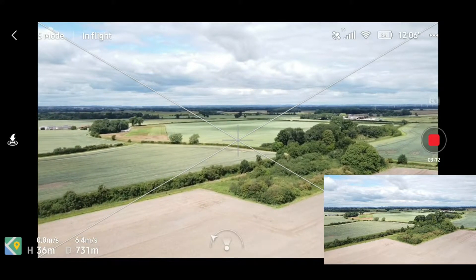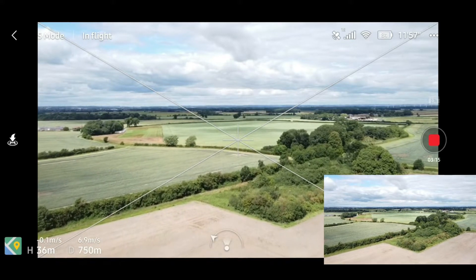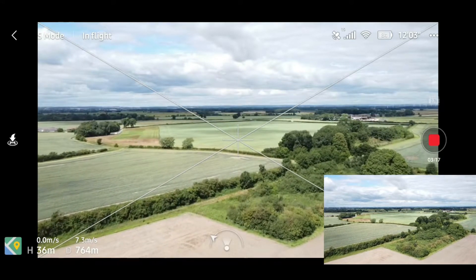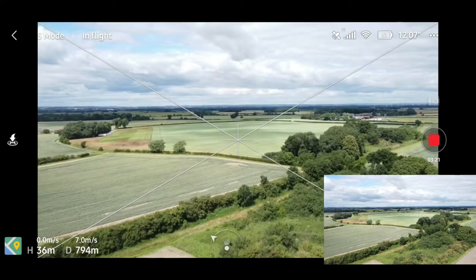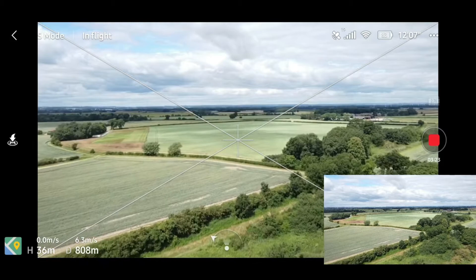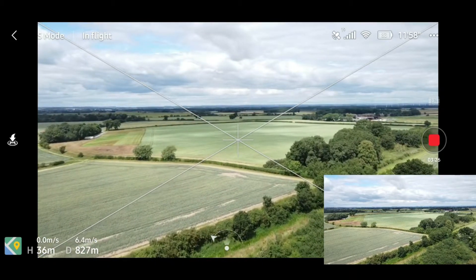This wind speed — it feels like it's dropped a little bit here, but it is pretty strong. Like I say, we're in sport mode there and I'm only getting seven meters per second flying out. I'm just going to keep an eye out for turbines and everything else.